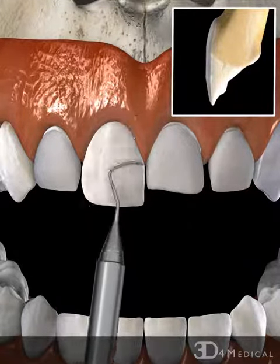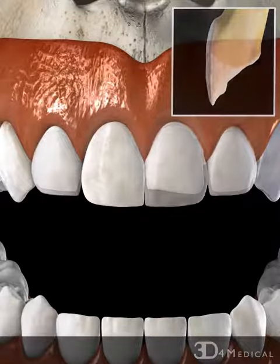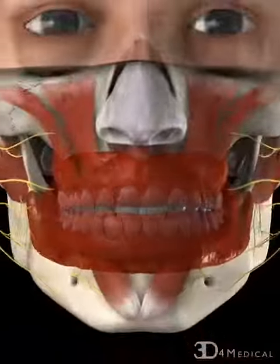When complete, all affected teeth are covered with a thin veneer shell which restores their natural aesthetic appearance.